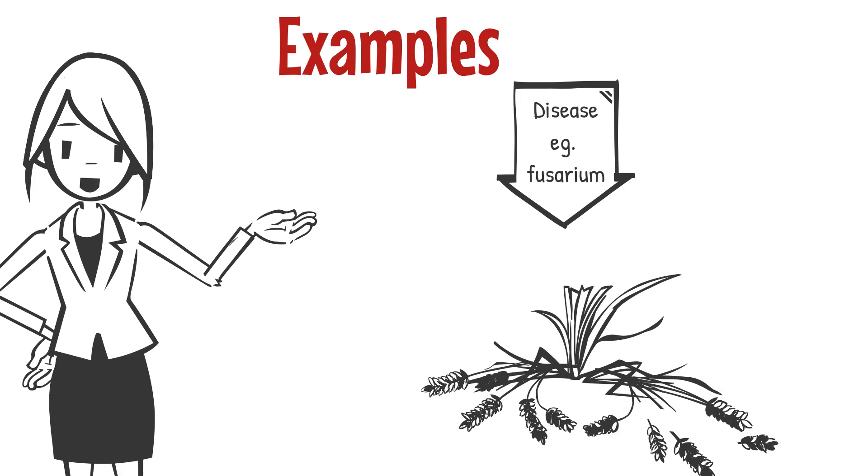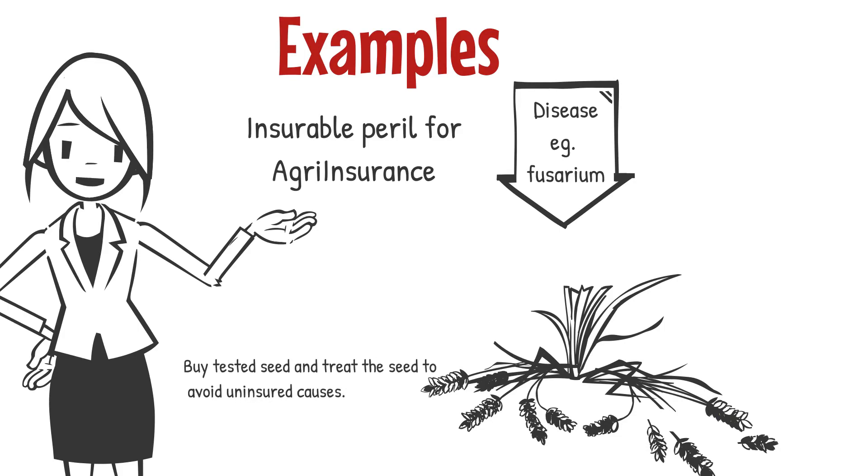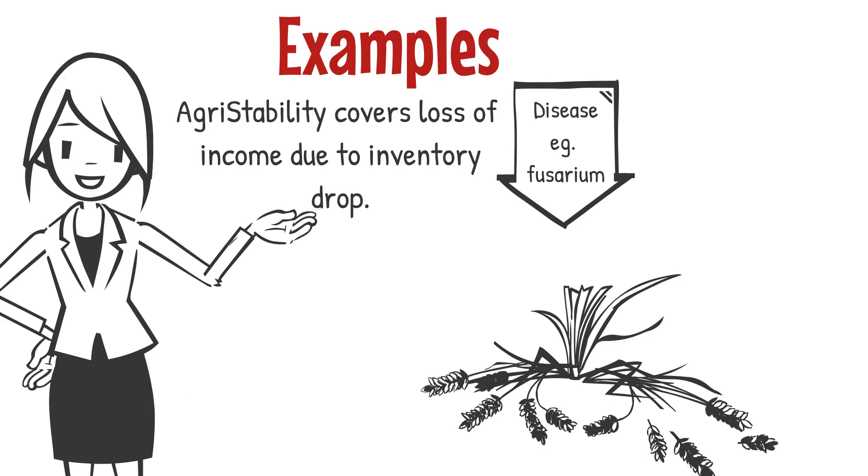Disease: plant disease is an insurable peril, but there is a caveat that producers need to follow any provincial regulations to avoid uninsured causes. For example, with Fusarium disease, they are required to buy tested seed and also to treat the seed before planting, or we place uninsured causes on the loss. Because agri-stability is a whole farm program, it would deal with the loss of production because the inventory would decrease, causing the program year to drop, which may trigger a payment.